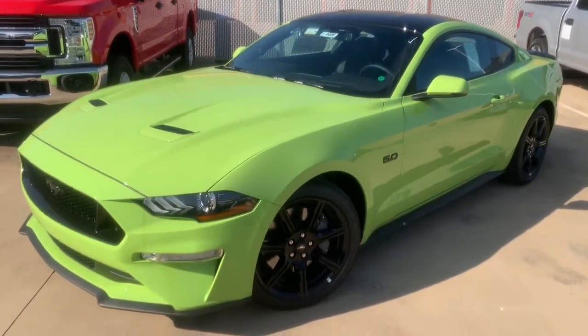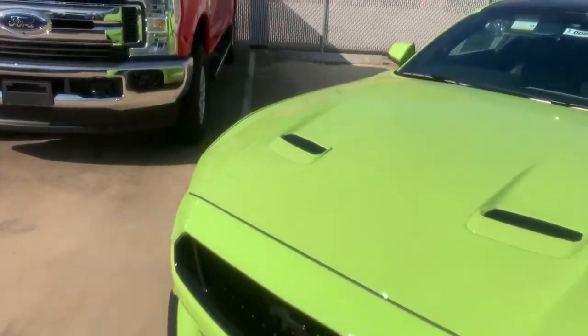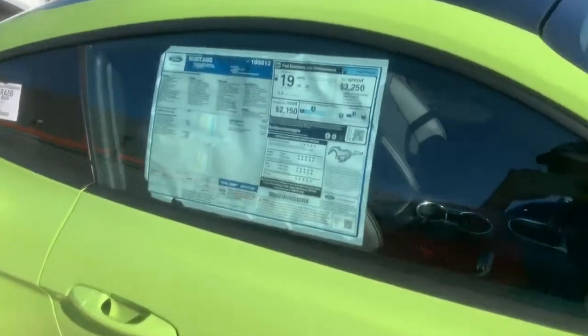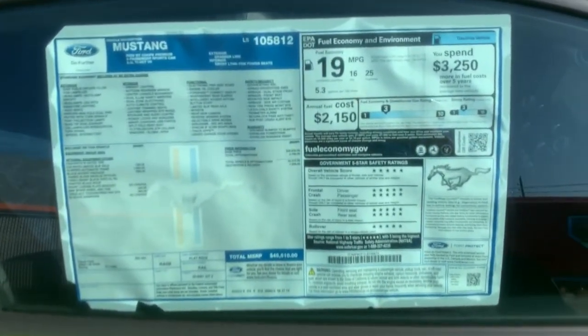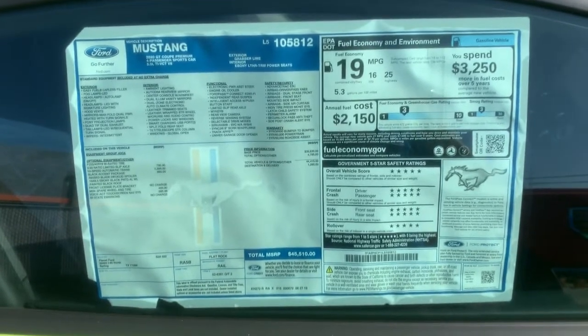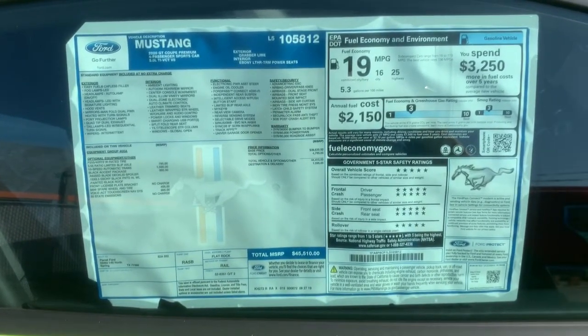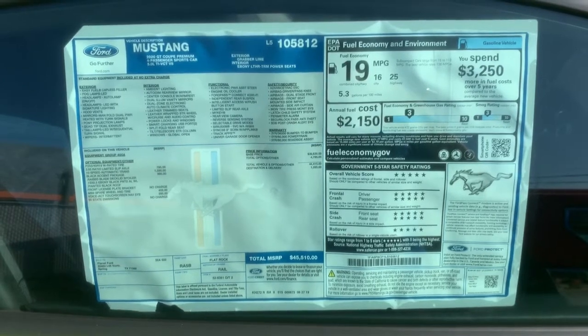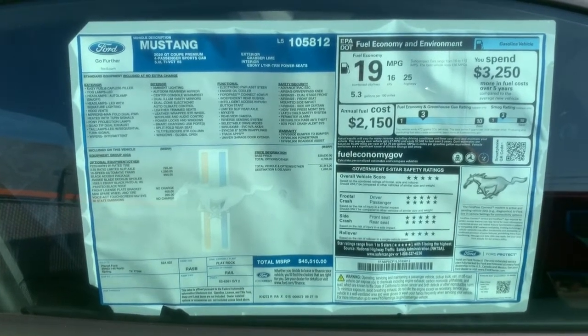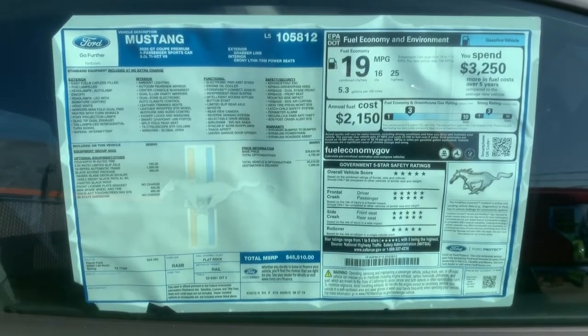Let me take you over to the window sticker. 25 miles per gallon highway — that's very good for this engine. This sticker is at $45,500. This car is not loaded: it doesn't have the digital dash, it doesn't have the performance pack, and it doesn't have active exhaust.